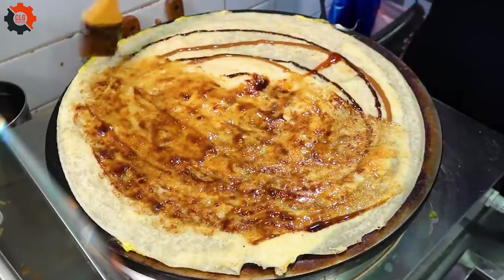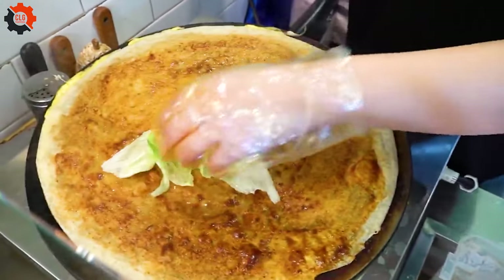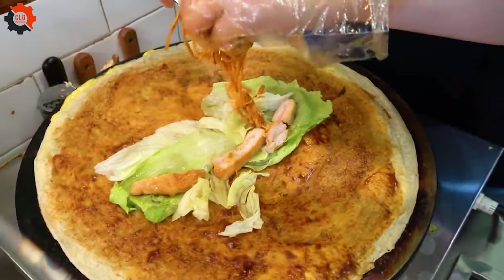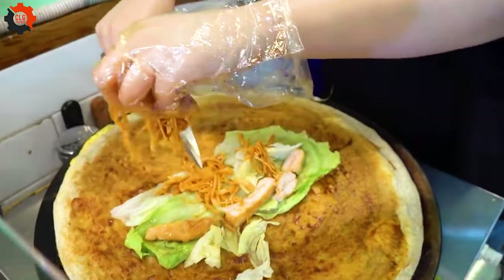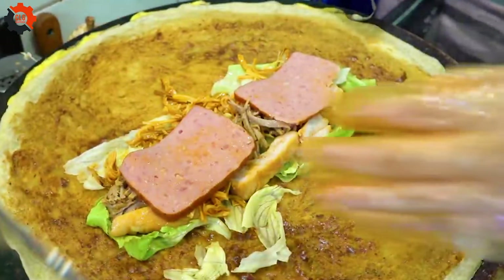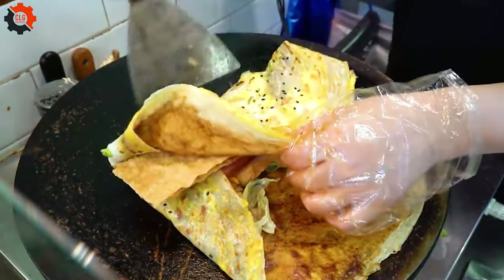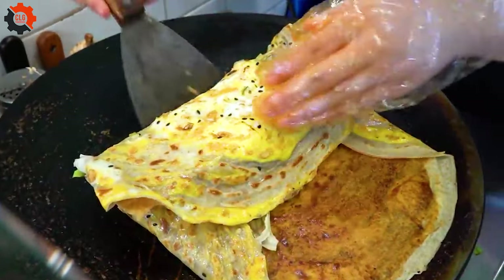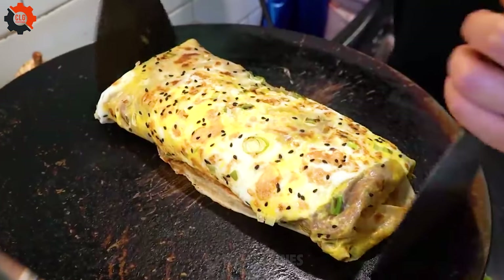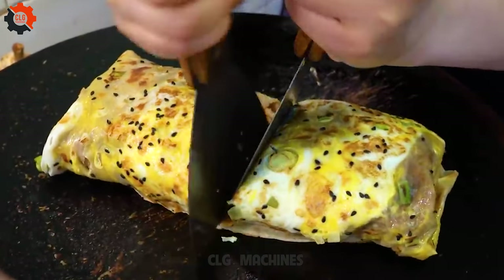Then, gently place another slice on top to create the sandwich's body. Using a sharp knife, carefully trim the edges to refine its shape, mimicking the curves of a real watermelon. For an added touch, carve small seeds using black olives or chocolate chips and embed them into the sandwich's surface. Finally, wrap the masterpiece in plastic wrap and refrigerate for a refreshing treat. This whimsical creation not only delights the taste buds but also adds a splash of creativity to any gathering.